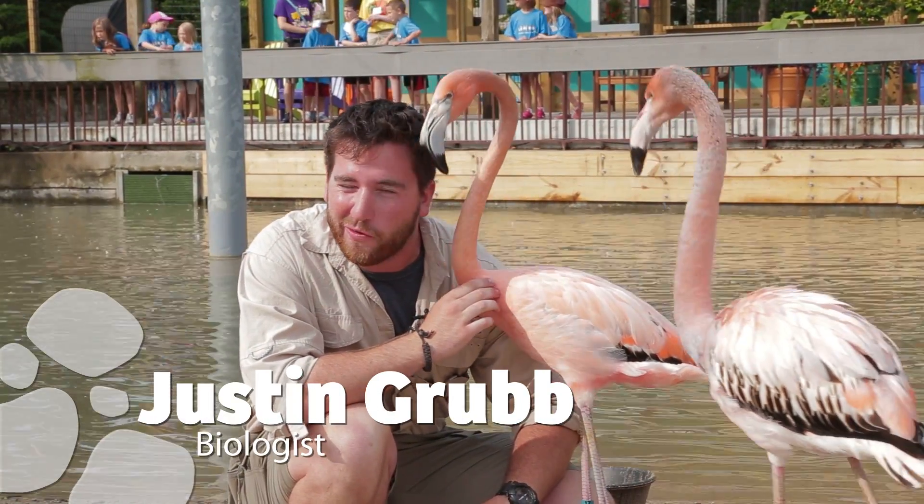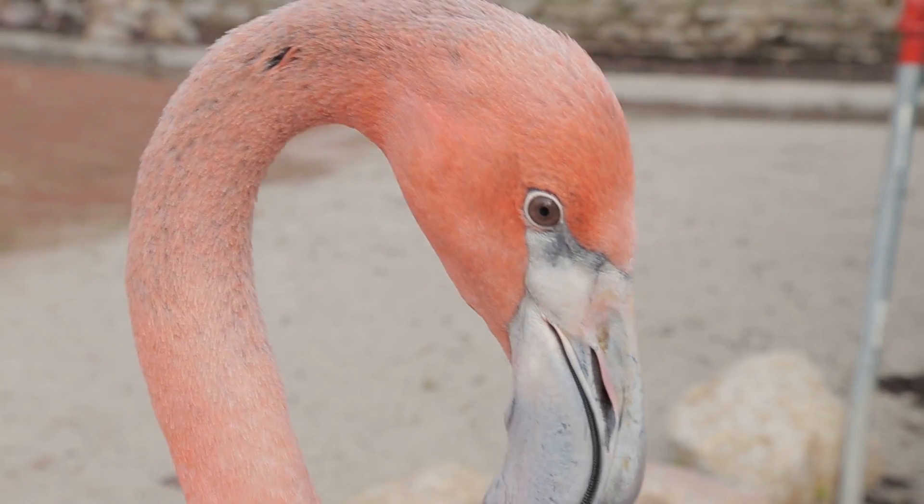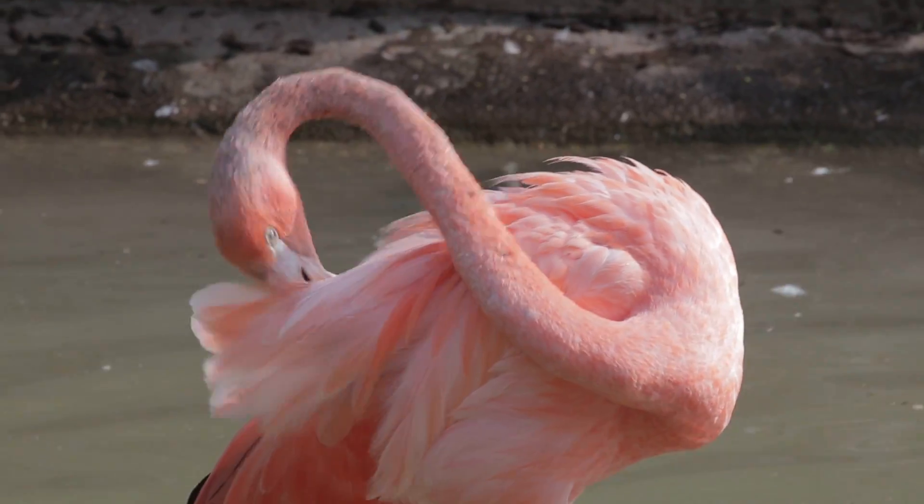Hey, I'm Justin Grubb and I'm here at the new Flamingo Key exhibit at the Toledo Zoo. Did you know that flamingos are born white and they turn pink because they eat a pigment called carotene in shrimp?